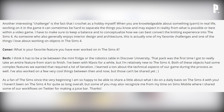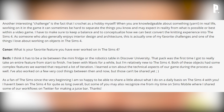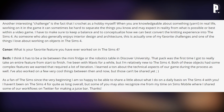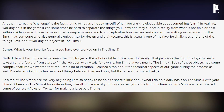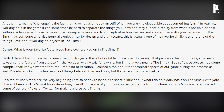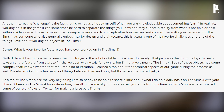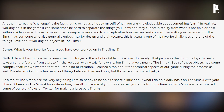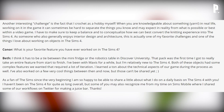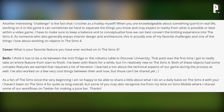Beth's favorite feature she's ever worked on is a tie between the mini fridge and the robotics table from Discover University — her first time taking an entire feature from start to finish. Both objects had complex features requiring a lot of iteration, and she learned a ton about the game's technical side. She's been with Maxis for a while but is relatively new to The Sims 4, and some may recognize her from her time on Sims Mobile where she shared workflows on Twitter for making a juice bar.